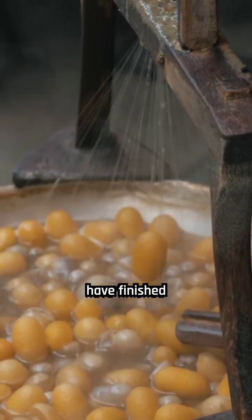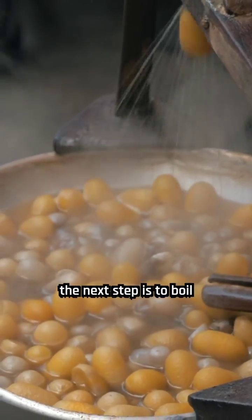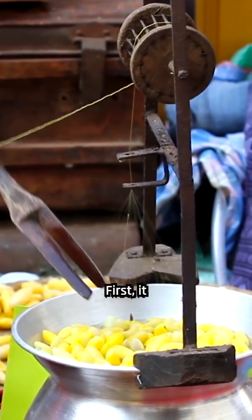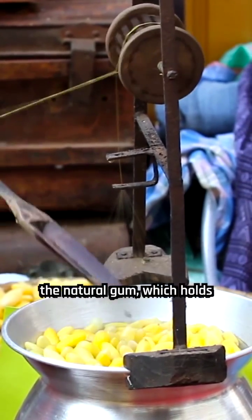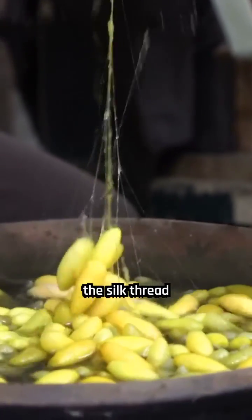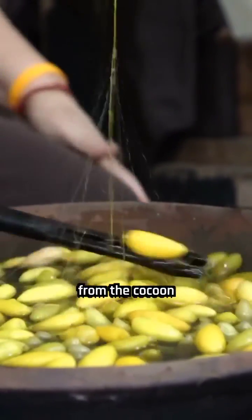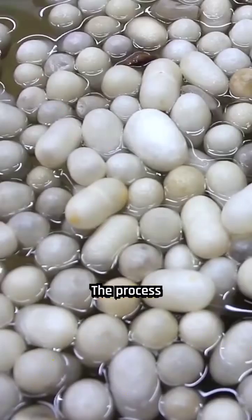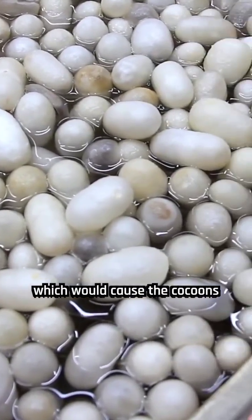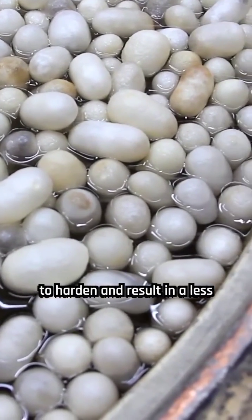After the silkworms have finished spinning their cocoons, the next step is to boil the cocoons in water. This boiling process serves two purposes. First, it softens and dissolves the natural gum which holds the cocoon together, ensuring that the silk thread can be extracted without damaging the fibers. The process also deactivates a natural chemical called sericin, which would cause the cocoons to harden and result in a less soft fabric.